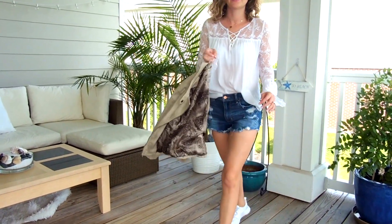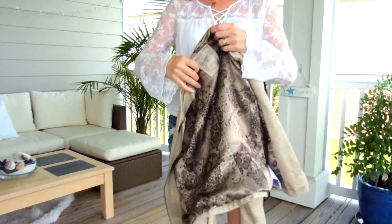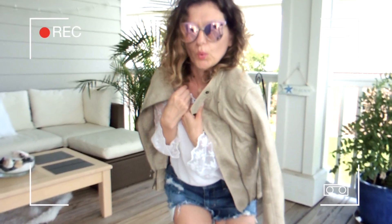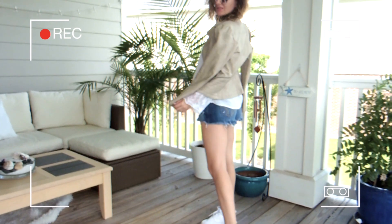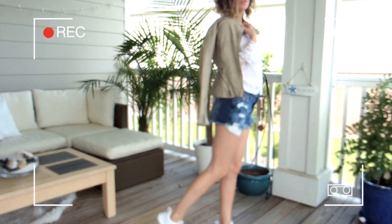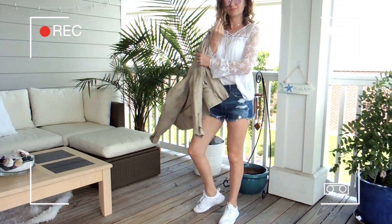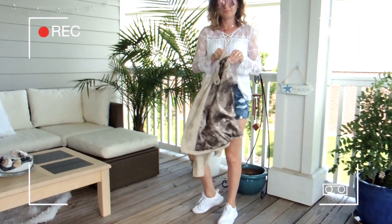You take a jacket with you and yeah, you're ready for touring. I prefer to wear sneakers. Of course, high heels may be all right for you, but not for me. I don't really like wearing high heels, not when I walk a lot.